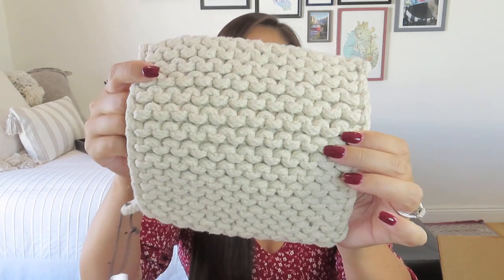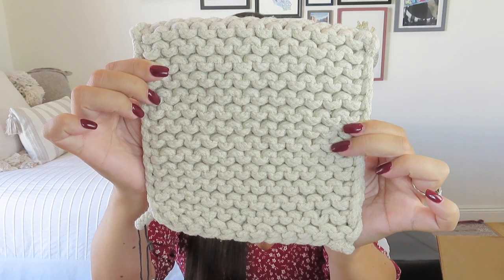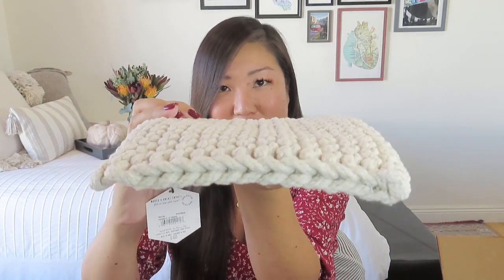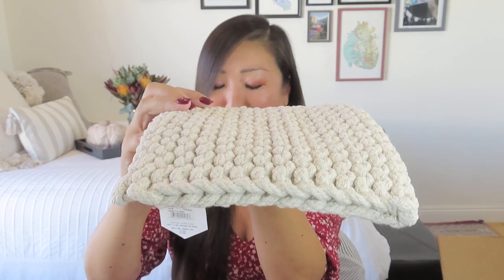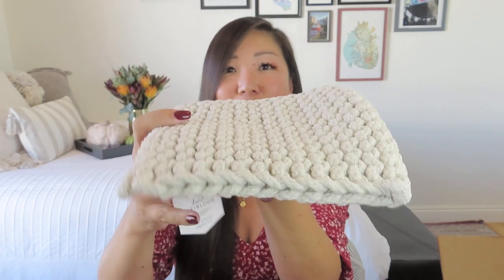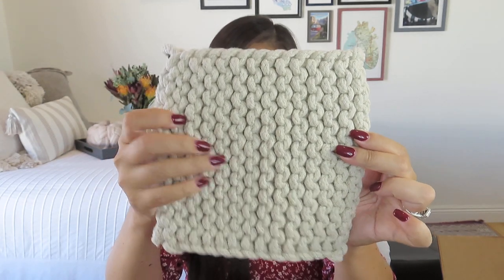We also have this cotton knit trivet slash potholder. Oh my gosh, speaking of a chunky weave — look how fantastic that is! This has an $8 value and it's from Danica Heirloom, so of course I like it. Look how thick that is. You could definitely use it as a trivet when presenting your delicious pumpkin cinnamon rolls or a pie on your dining table. You could also use it as a potholder because it's nice and thick, and it's got a little loop on it. It's just a nice neutral.